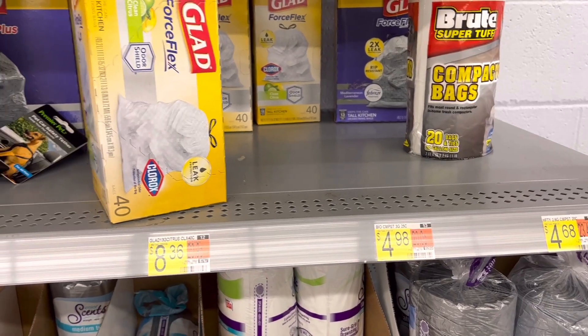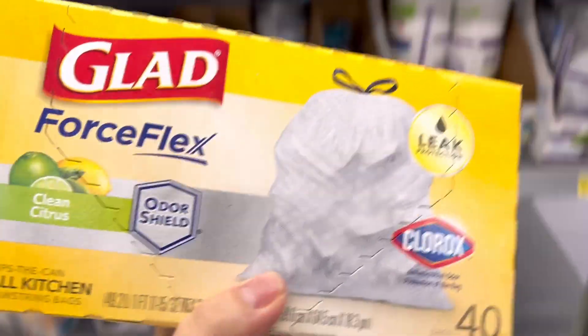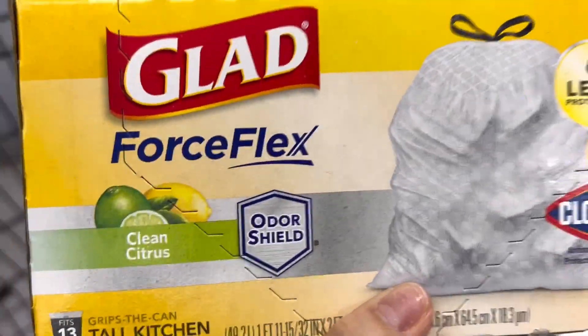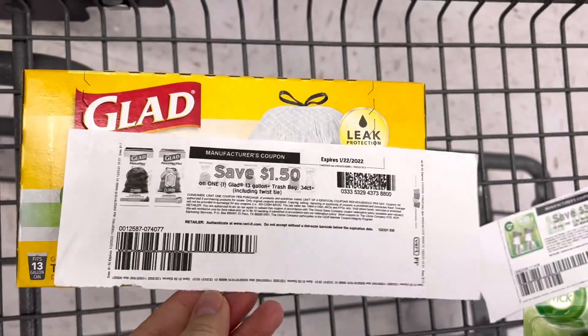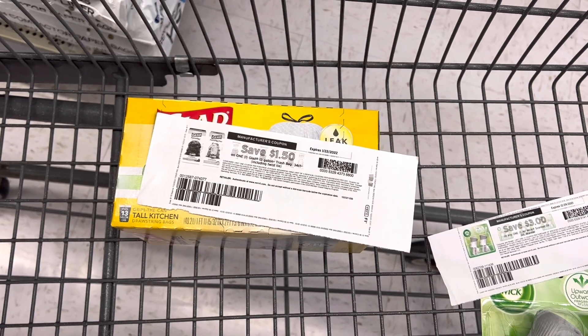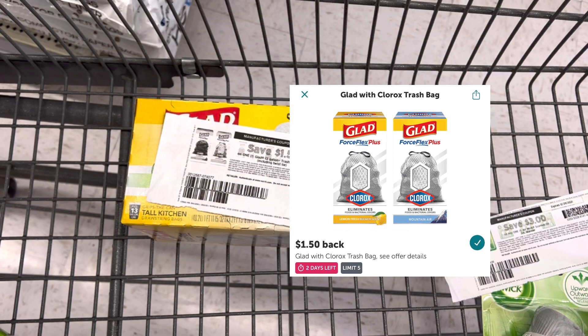Next, I'll pick up the Glad Clorox trash bag. It's $8.36. I wanted to grab the one priced at $4.98, but it's out of stock. Since I'm going to hit my Merry and Bright bonus, I can afford to get this. I'll use a $1.50 printable coupon from coupons.com — I don't think that's available anymore — paying $6.86 out of pocket. Submitting to Ibotta for $1.50 back makes the final price $5.36.